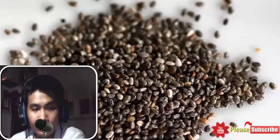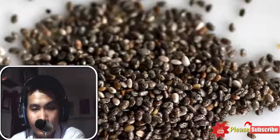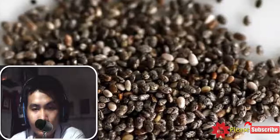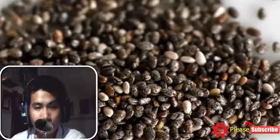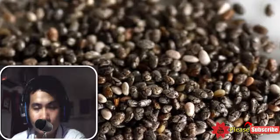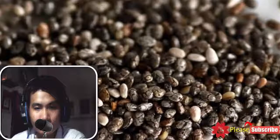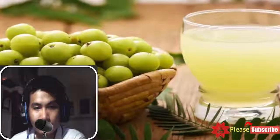4. Chia seeds: Chia seeds can provide plenty of amino acids and omega-3 fatty acids. Both components are essential to combat risks of a blood clot in your body. Nutritionists suggest that consuming chia seeds on a daily basis is necessary to enhance blood circulation. Proper blood flow can minimize the chances of a blood clot as well.